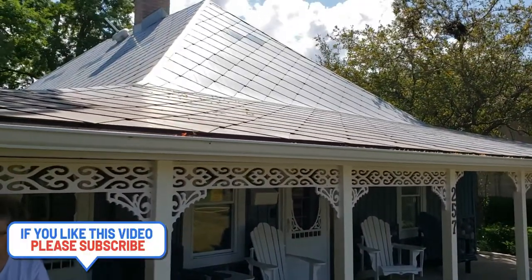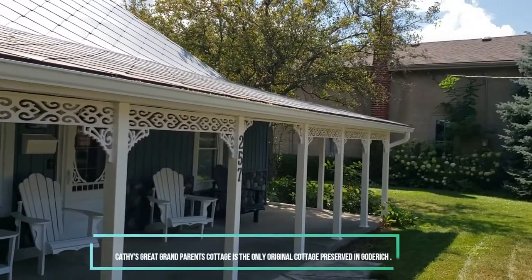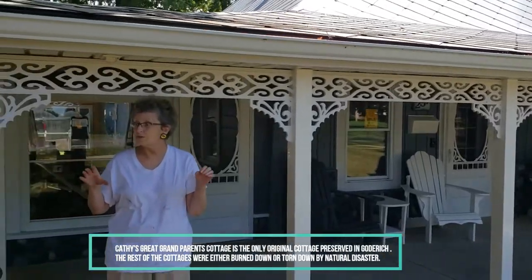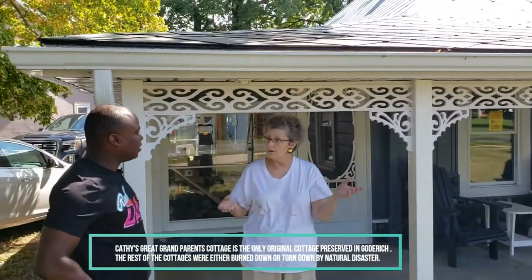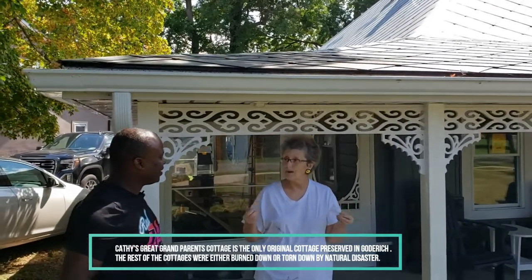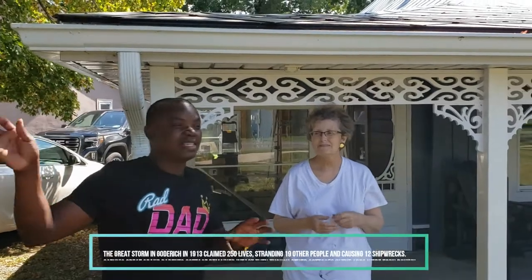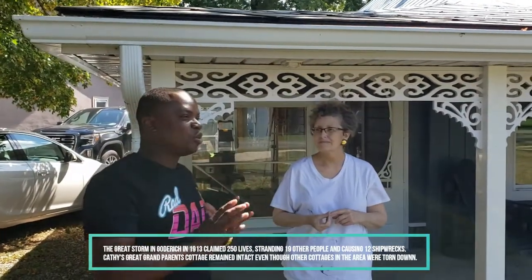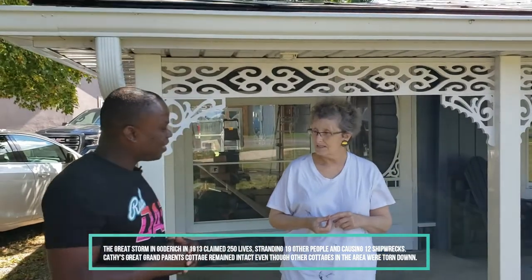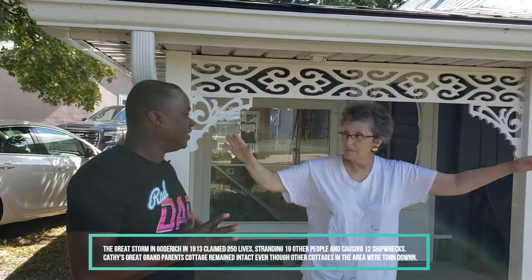Every generation that passed took it over. It turned out all the other properties that were originally in Godridge — the town was formed around them — all fell down or burnt down, and we're the only original one left. And in 1913 there was a big storm here that killed 244 people, and the tornado went right over us and didn't damage us at all.